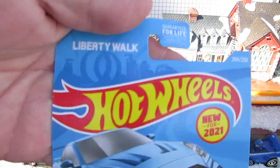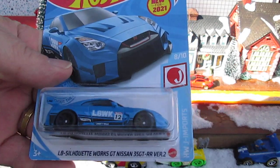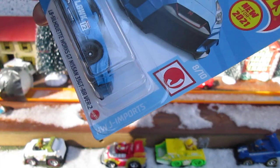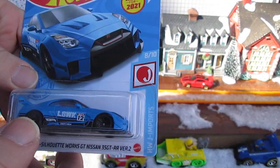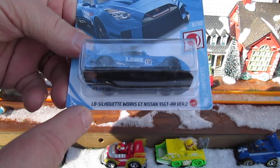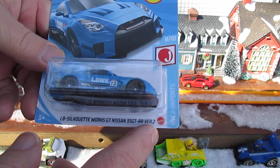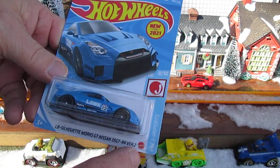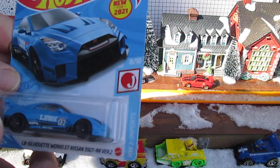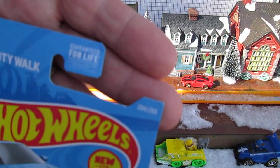It's from the Liberty Walk and I had to look up what Liberty Walk was — that's what was taking me so long to open this. Plus look at this long name, it almost looks stressful. It's from the Hot Wheels J Imports. This is LB Silhouette Works GT Nissan 35 GT-RR version 2, not to be mistaken with version 1. Number 8 of 10 in the Hot Wheels Japanese Imports, number 204 of 250 on the year.